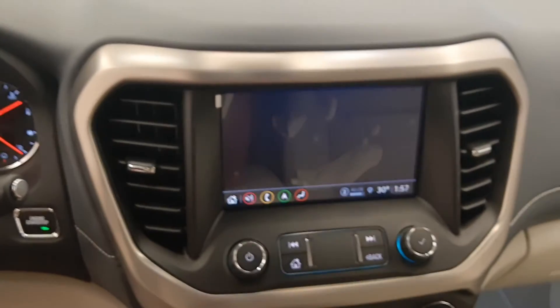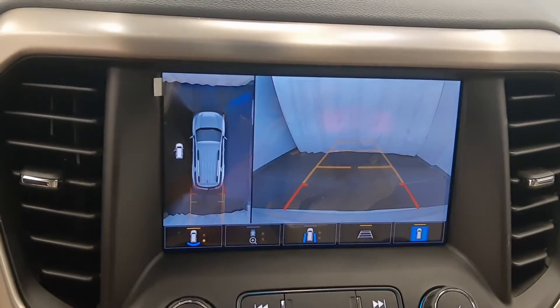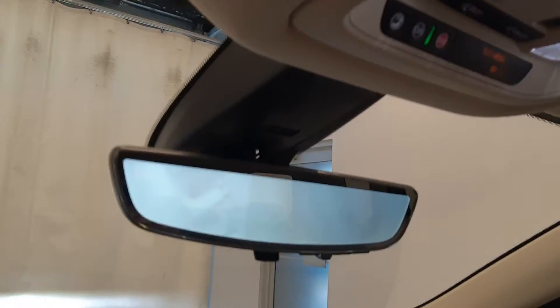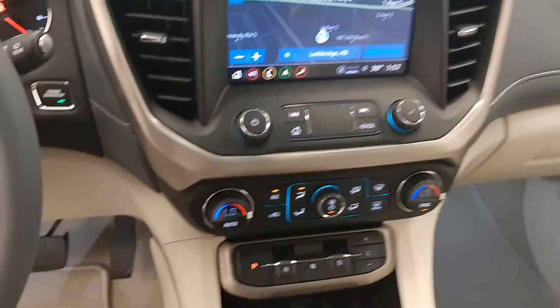This one does come with navigation. It also features a 360 camera with various views, a flip-up backup camera, OnStar 4G LTE, sunroof controls, garage door opener, and dual zone climate control with AC.